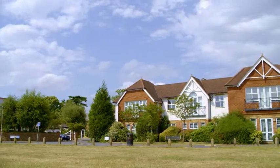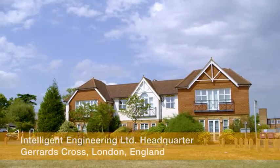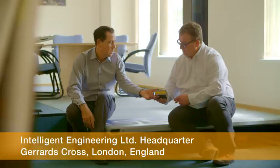This building in the English town of Gerrards Cross is the headquarters of Intelligent Engineering. At first glance, there's nothing to suggest that a revolution was started from here.